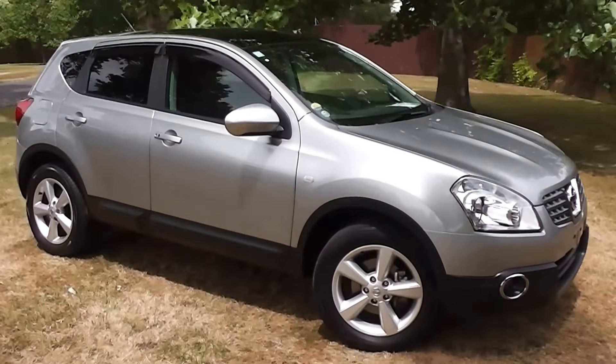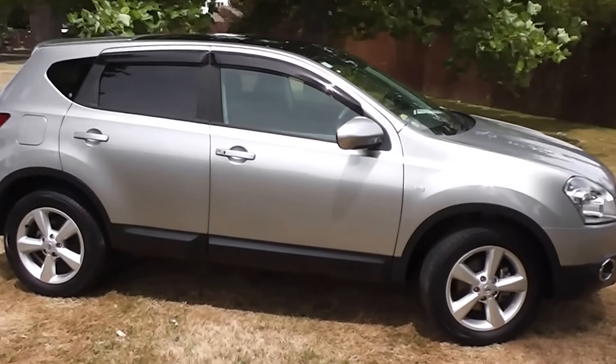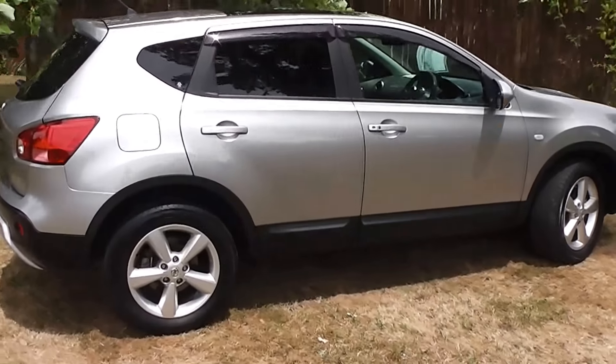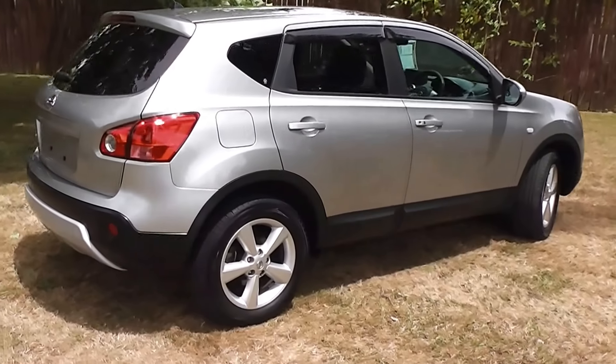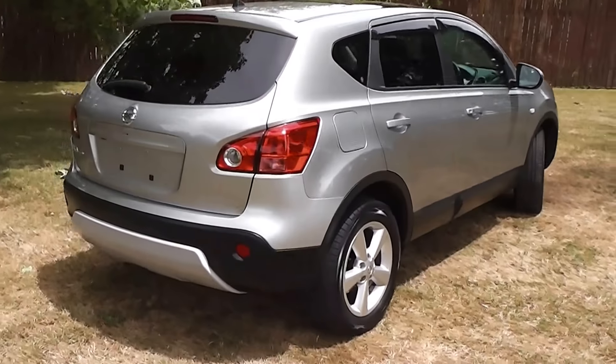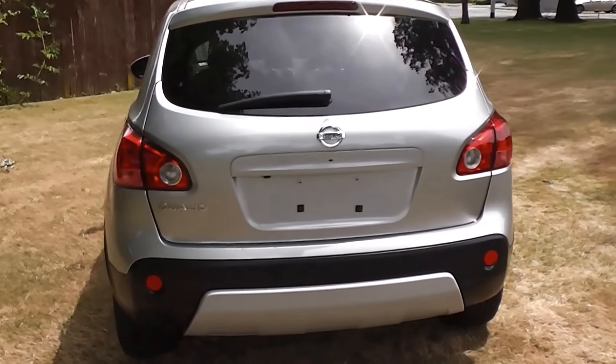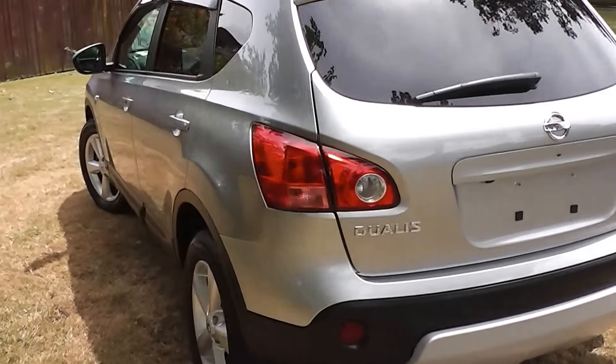Hi, Peter Day here. Check this out — it's an immaculate 2007 Nissan Dualis 20G. It's a five-door SUV, a two-wheel drive version, stunning in silver. It's travelled only 51,000 kilometres, and it comes with AA mileage verification as to the correct odometer reading.